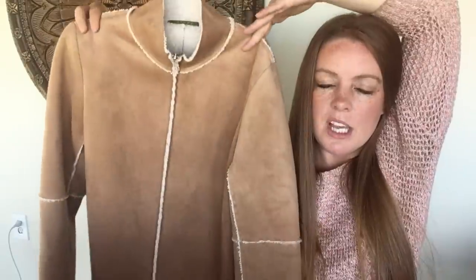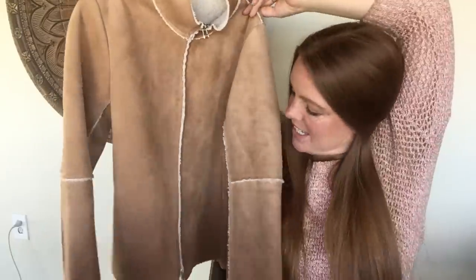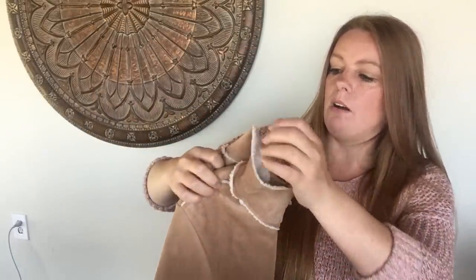This one I probably shouldn't have picked up. I liked it for style, but when I looked up comps at home, I feel like every time I pick up this brand it just sits and sits. It's Velvet by Graham & Spencer — they have a lot of labels but this is one of them. Size medium, 100% polyester, made in the USA. It's kind of a shearling style and obviously the wrong season right now, but I found this exact jacket selling on Poshmark for only $15 to $20. I'll list a little high at $35 and hope for about $20 to $25.